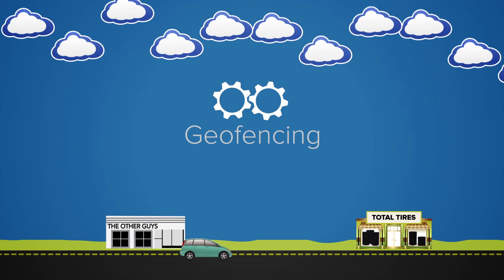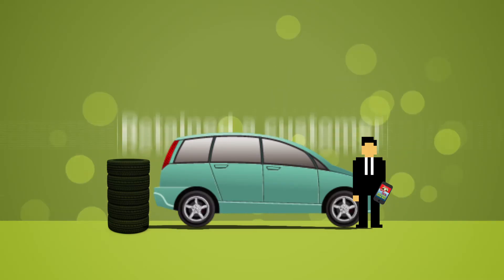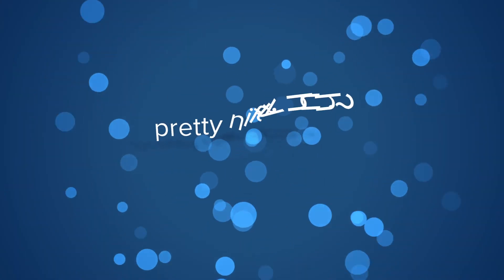So he climbs back into his car and drives straight to your store to get the job done there. You just retained the customer and, simultaneously, reaffirmed that customer's belief in your store. Pretty nifty, huh?